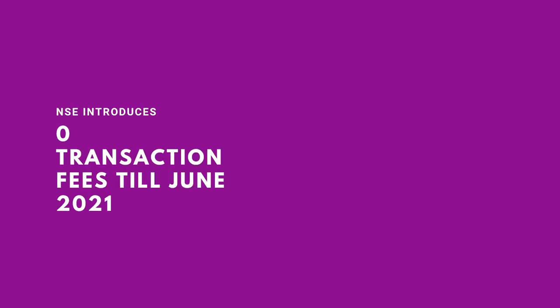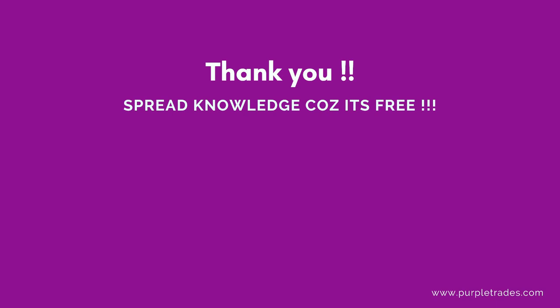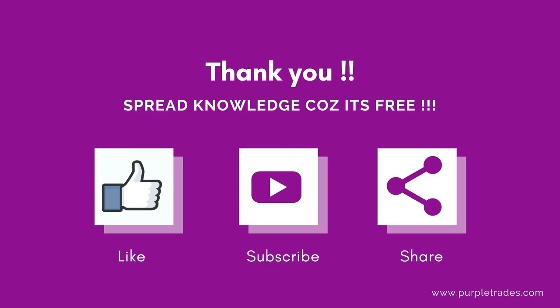To promote trading in FinNifty, NSE will charge zero transaction fees until June 2021, meaning apart from brokerage you need not pay any extra transaction cost. Brokers like Zerodha have also made it zero brokerage for around one to two months. Thank you for watching — spread knowledge because it's free. If you liked the video, please like, subscribe, and share it with your friends.